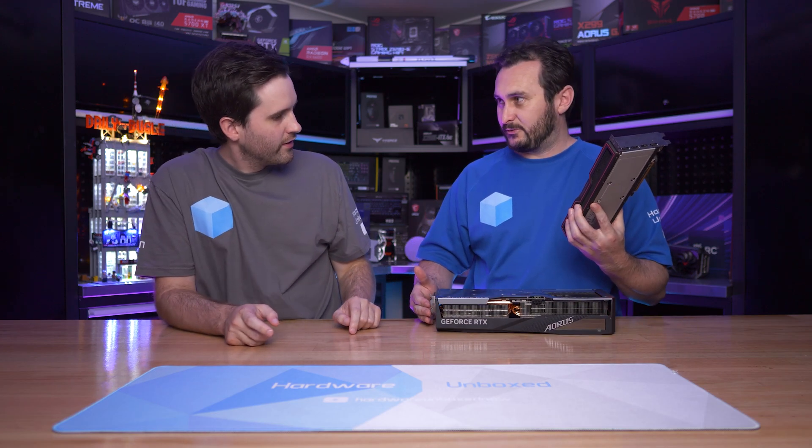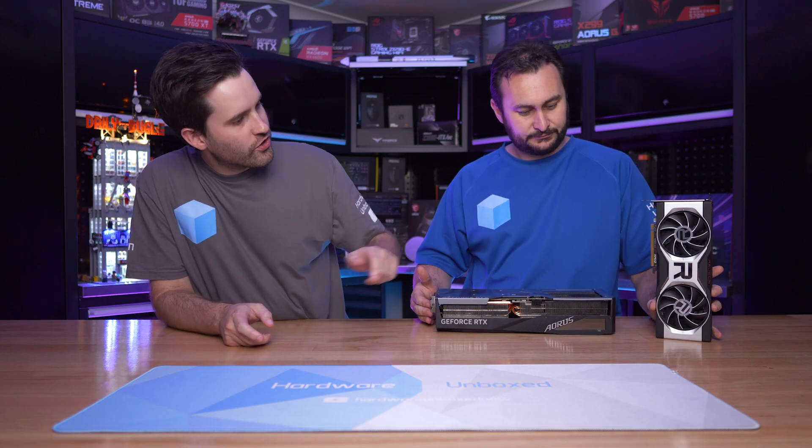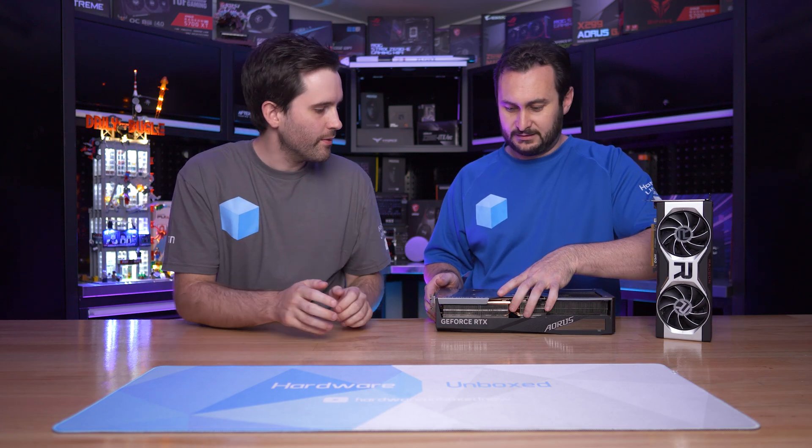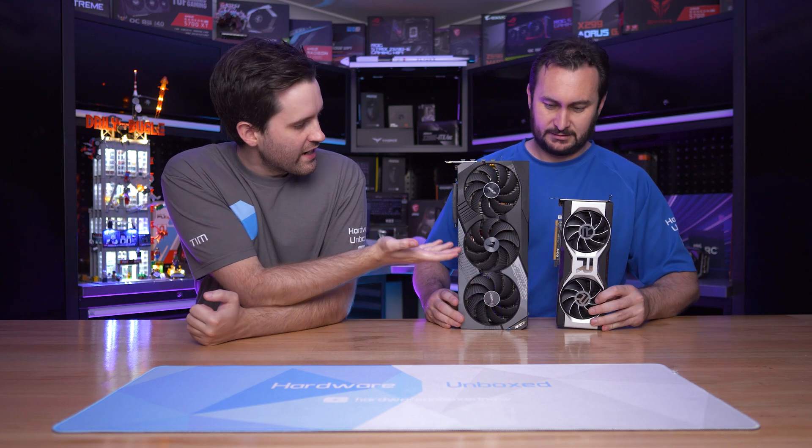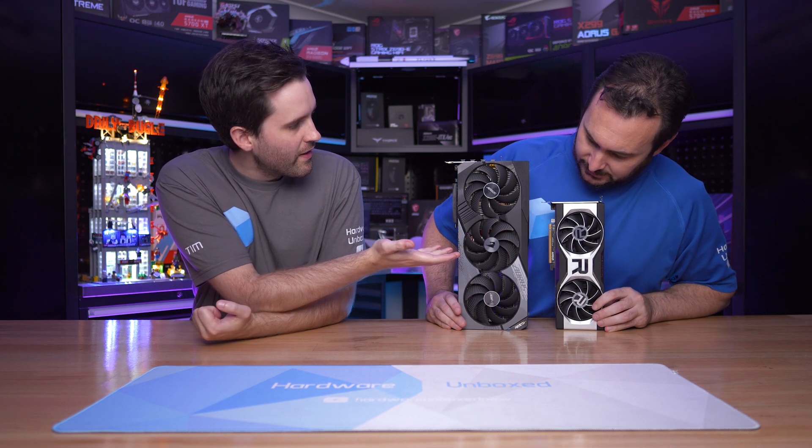Believe it or not, this one is way lighter as well. That one looks slightly thinner. The obvious difference is that one has three fans and the other has two — maybe that's creating an optical illusion. That could be it, actually.